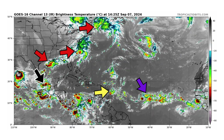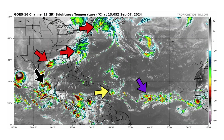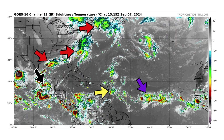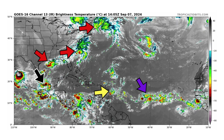We have a newly designated 91L that just crossed the Yucatan Peninsula and is moving into the Bay of Campeche, marked by our black arrow. And then we have Disturbance 2 in purple still lingering in the main development region, as we have very weak trade winds to move this one westward.